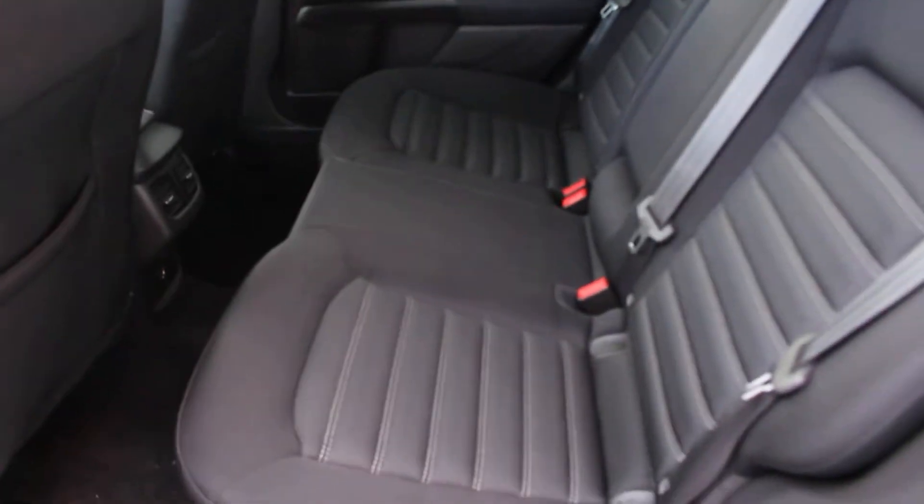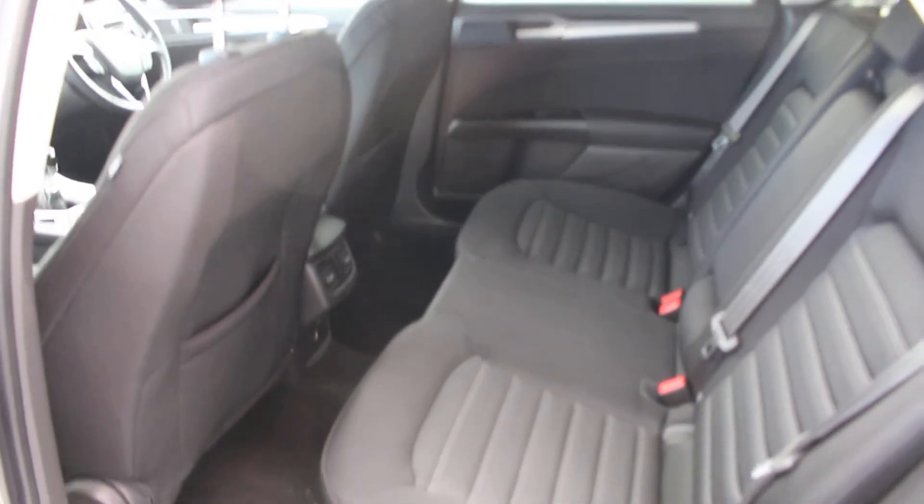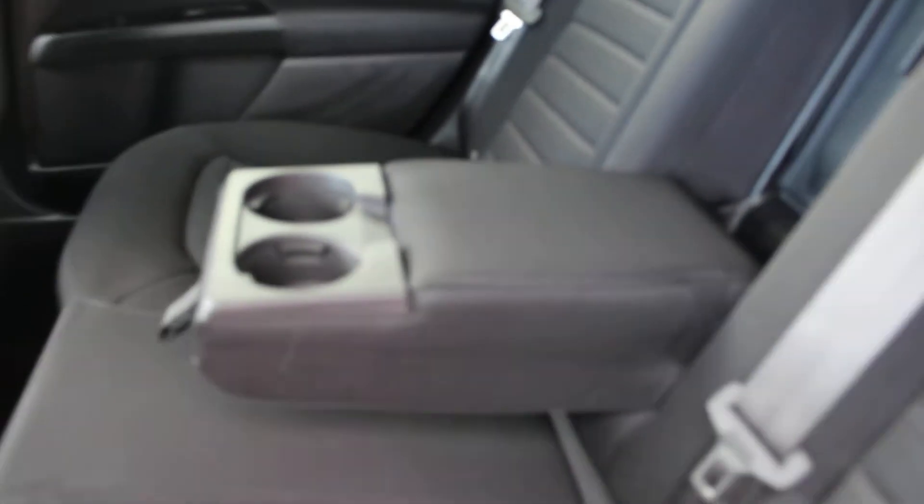It's got plenty of space in the back — plenty of room, plenty of leg room. It's got a pop-down armrest and cup holders.